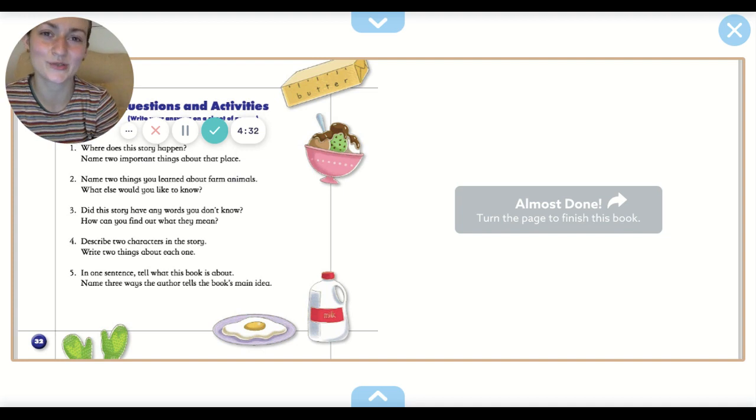That was a pretty cool story. I hope you liked what you read. Now you can take a minute to research whatever animal you are writing about, and your exit ticket is actually going to be your chance to tell us the information you learned about your animal. See you later.